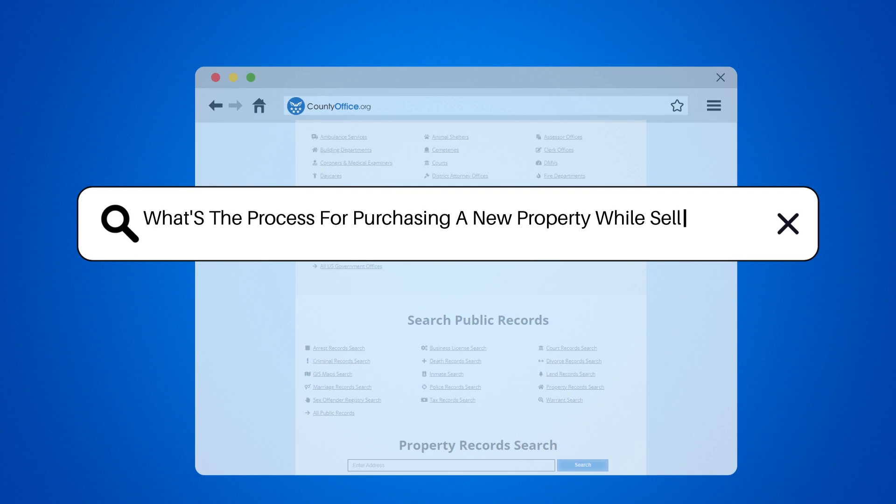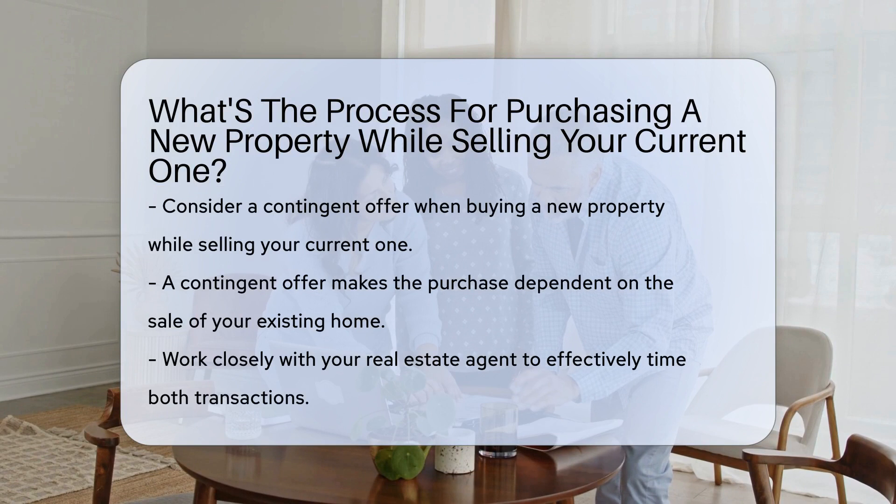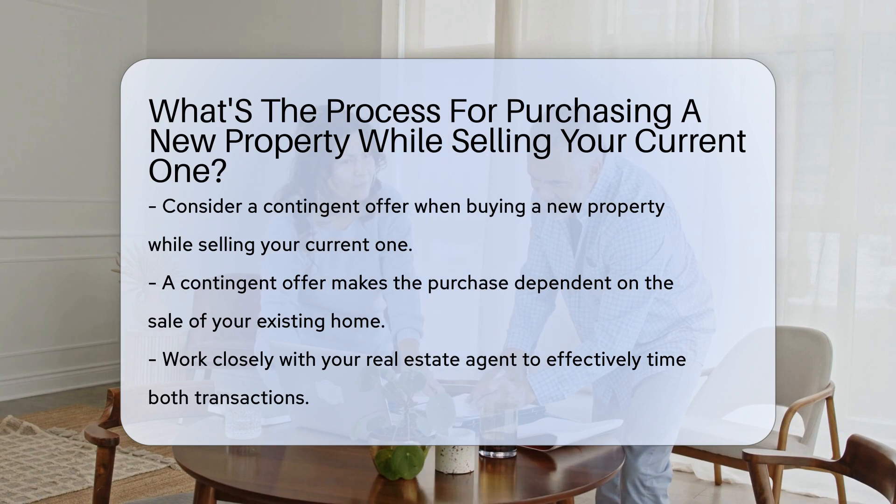What's the process for purchasing a new property while selling your current one? When buying a new property while selling your current one, you may consider a contingent offer, where the purchase is dependent on the sale of your existing home.